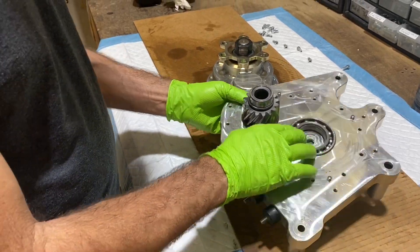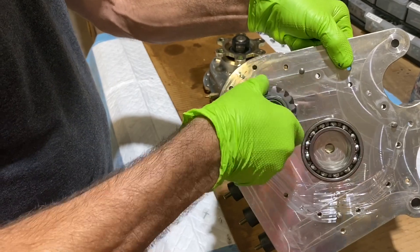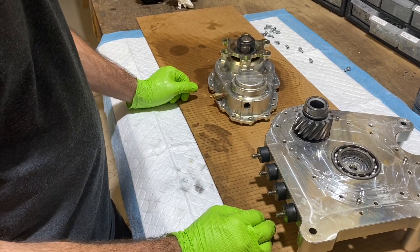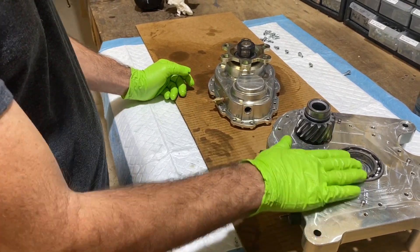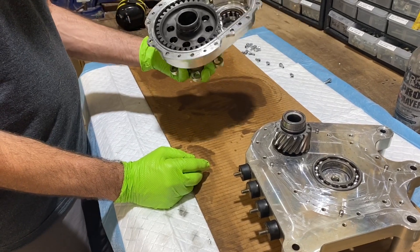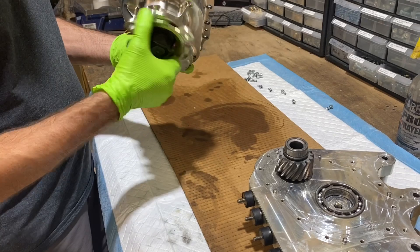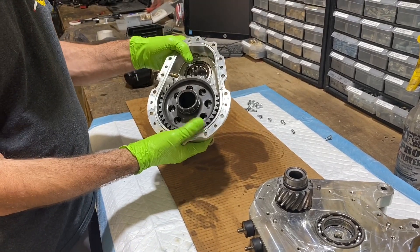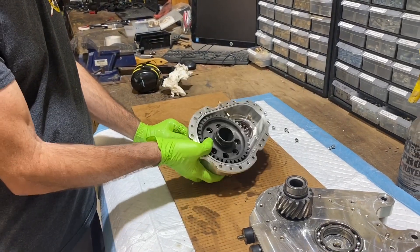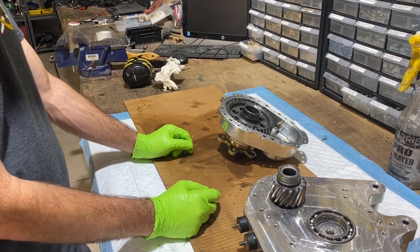It cleaned up real nice and the bearings are perfect on both sides. We can't rely on all the bearings being perfect because of the prop strike, so we're not going to assume they are — they feel fine, but we're still going to replace them. Everything spins fine, no binding, no funny sounds, you don't see anything wrong, but it's all going to come apart and we'll put in all new bearings, then inspect the case and put it back together.